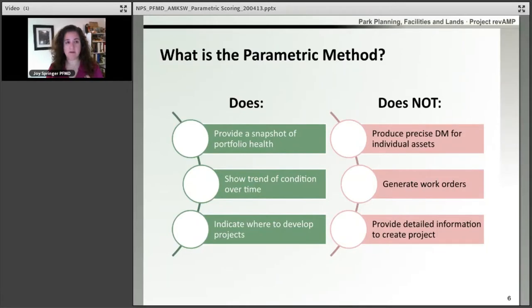So what is the parametric method? It's a rapid visual assessment that results in a model deferred maintenance number. It's not necessarily accurate at the location level, but it becomes more accurate at the portfolio level. Because of that, we are not going to use these model numbers to drive funding or estimate projects. These numbers are purely for our reporting and deferred maintenance costs.